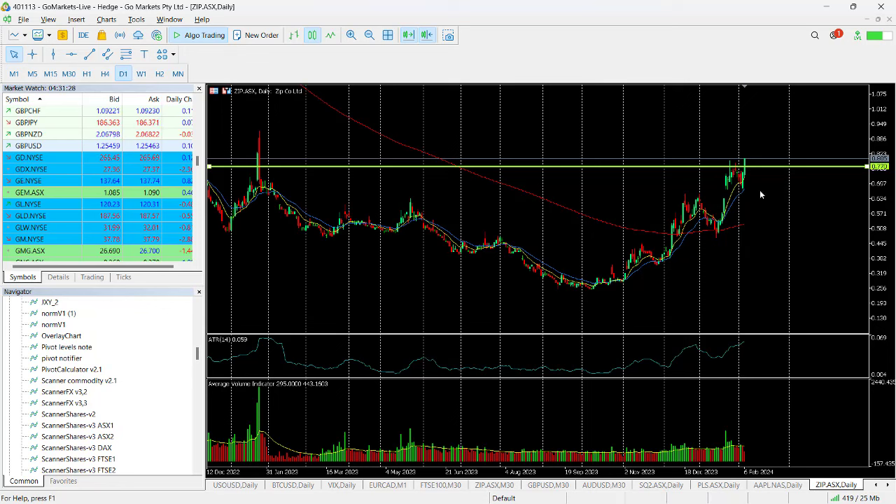For around about the last eight or nine trading days, we have a significant candle today which has breached this 77 cent level and has pushed it over 80 cents, currently trading at 80 and a half cents. You can see this level would breach the previous intraday high there on the 24th of January, and takes us up to a level not seen since essentially 12 months ago.